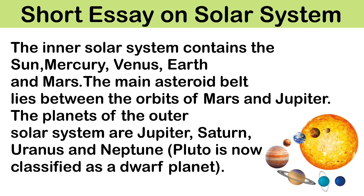The planets of the outer solar system are Jupiter, Saturn, Uranus and Neptune. Pluto is now classified as a dwarf planet.